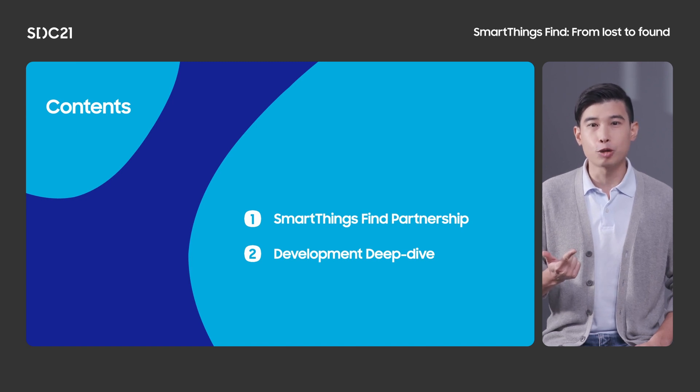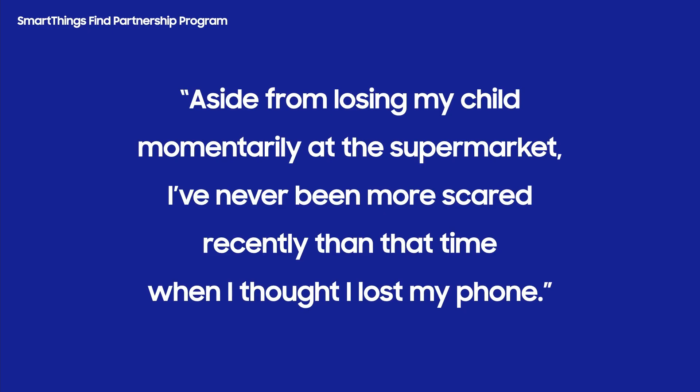We will also talk about the tools that will help you build offline finding into your device. It all started a few years ago when we saw a customer testimony. It says: aside from losing my child momentarily at the supermarket, I've never been more scared recently than that time when I thought I lost my phone. That was so powerful that we took it as an inspiration. We wanted to make finding your lost phone just a bit less stressful. So we built the Galaxy Find network and SmartThings Find so the Galaxy community can help each other out.